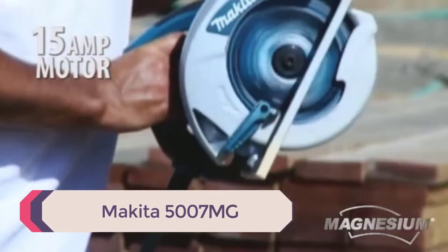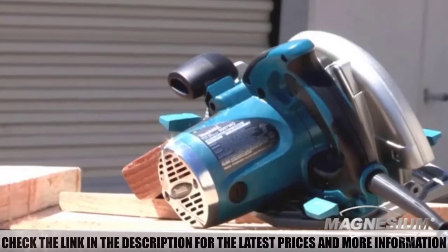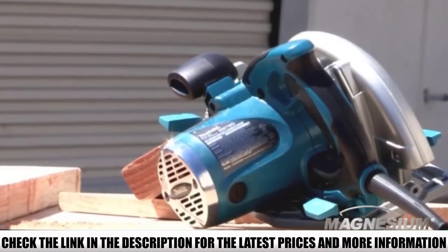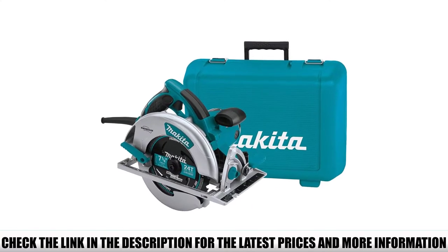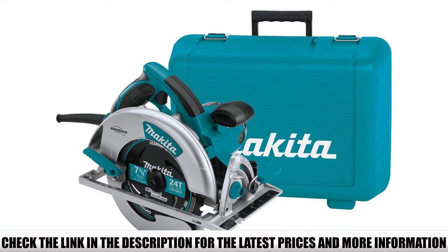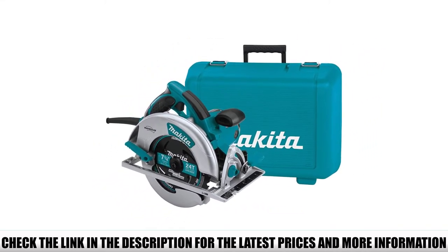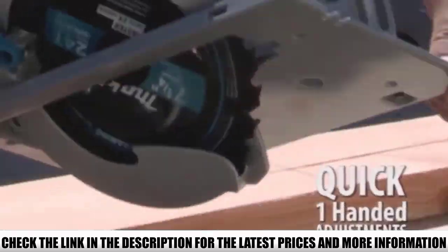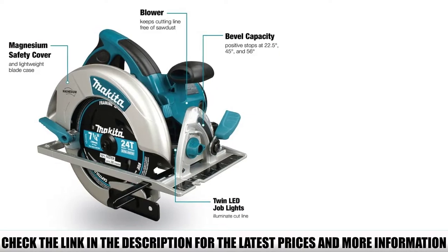Number 5: Makita 5007MG. This Makita circular saw is made out of magnesium components to keep it nice and lightweight. When combined with the 15-amp industrial motor offering 5800 RPM, you get a product with a fantastic power-to-weight ratio. While it may only weigh 10 pounds, the Makita 5007MG is very durable and robust — it can even stand up to regular use on a construction site or workshop.